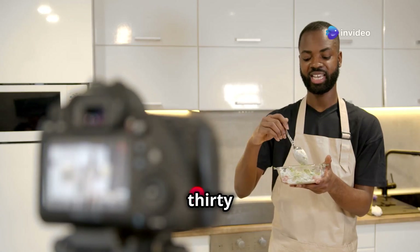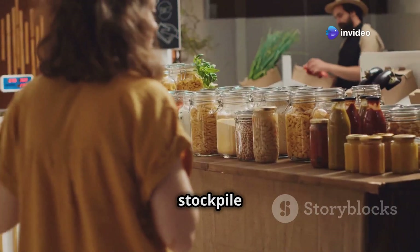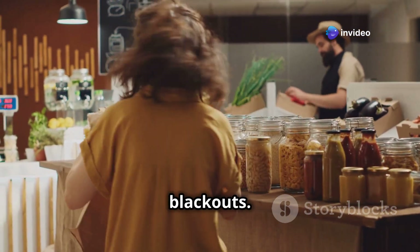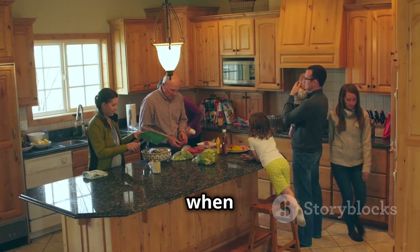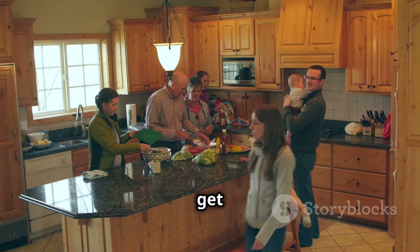Today we're diving into the top 30 must-have grocery items you need to stockpile now before the next coming blackouts. We're talking about essential supplies to keep you and your family fed and safe when the grid goes down. Let's get started.